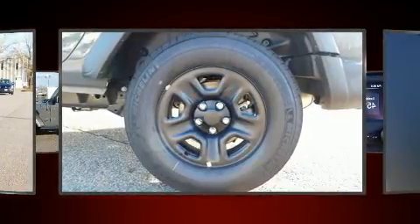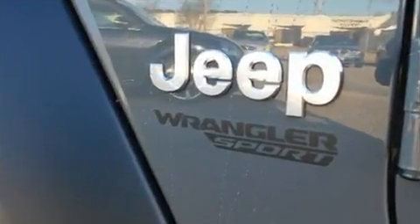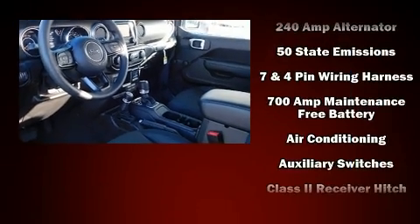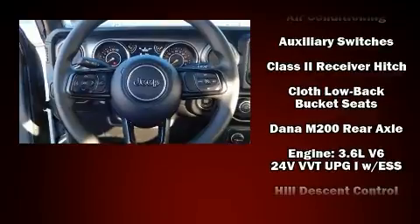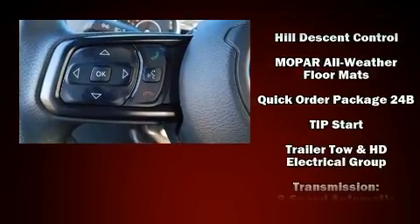Jeep ensures the safety and security of its passengers with equipment such as dual front impact airbags with occupant sensing, airbag integrated rollover protection, traction control, brake assist, ignition disabling, and four-wheel disc brakes with ABS.